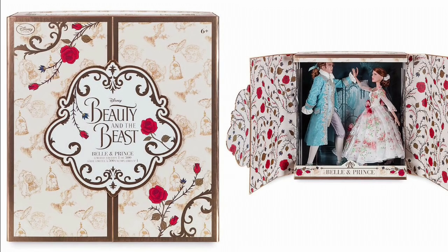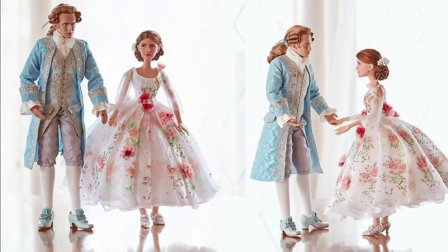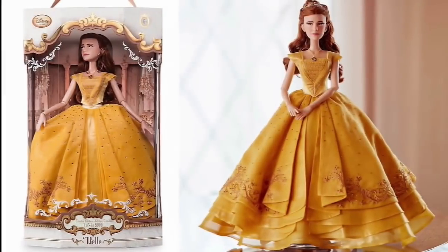We're going to go over some Beauty and the Beast toys first — here is the Belle and Prince set. These are limited edition dolls. I really like the box and I like Belle, but I don't like the Prince so much — his forehead seems too big. Belle's dress is beautiful though, and those shoes. And then we have the limited edition golden dress Belle.